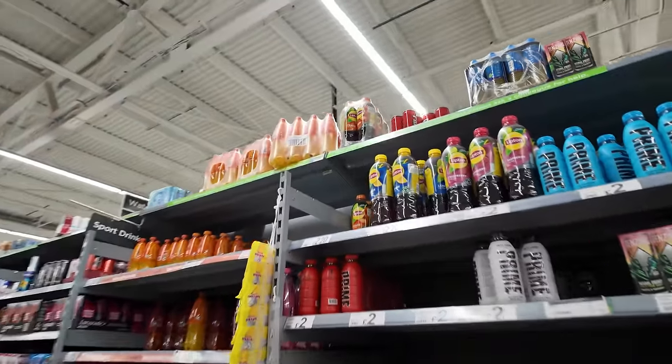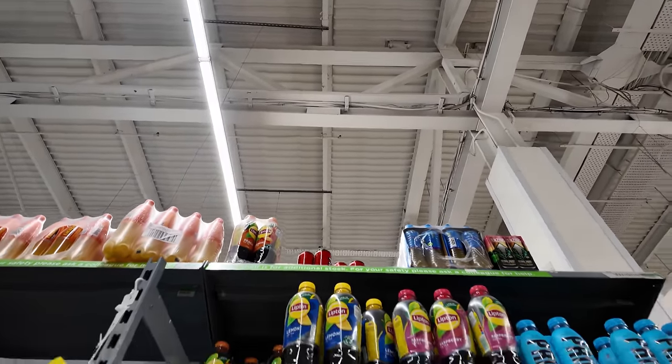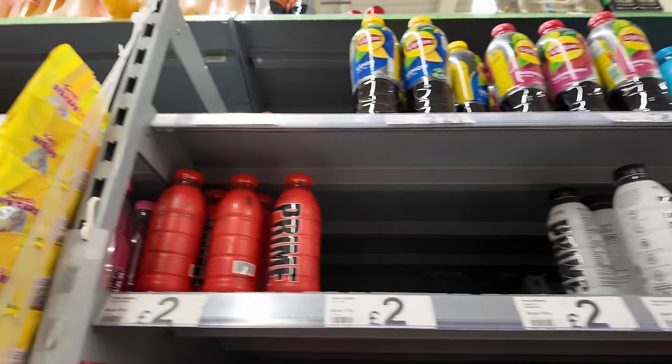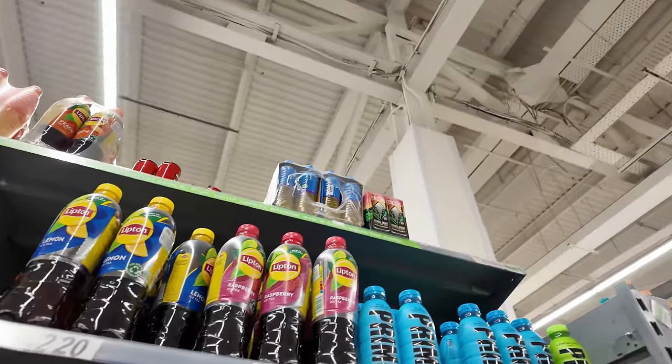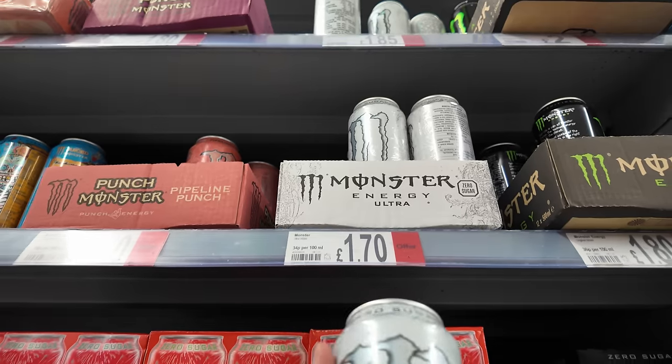Here's the Prime section. I kind of thought they wouldn't have it since there was no stand. There's Prime original tropical at the top which I can't even reach. They've got Metamon for two pounds — I haven't seen that in shops in a long time — tropical, blue raspberry, lemon lime, but literally no strawberry banana. Monster's one pound 70 — quite expensive. I'll get a Monster Ultra for my sister since she needs a lot of energy. I asked a lady and she said it's not on the stock list.